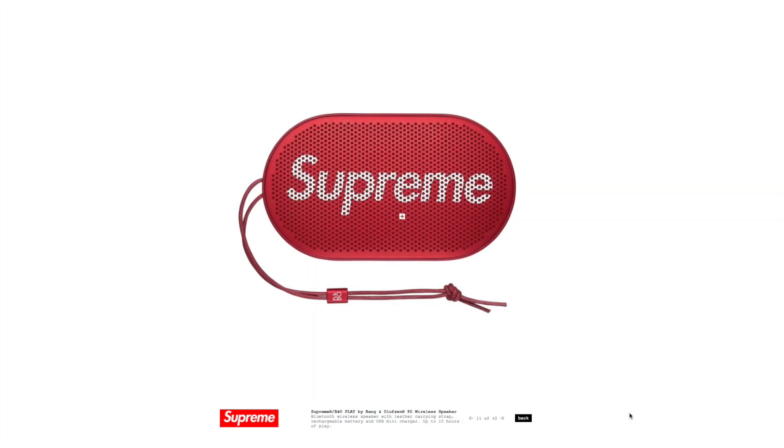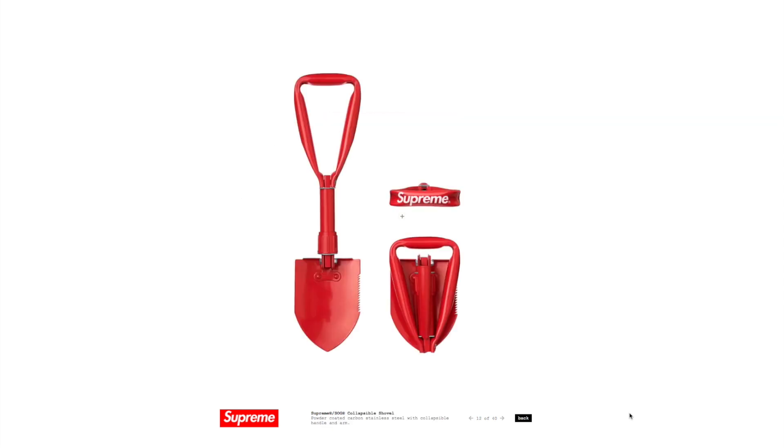They also did a Bang & Olufsen collaboration — one of the most premier audio makers, even more so than Bose — and this is going to be a Bluetooth speaker. Expect that to be quite highly priced. And then for the survivalists out there, we have a Supreme x SOG collaboration: a collapsible trench shovel, which is a pretty cool accessory.